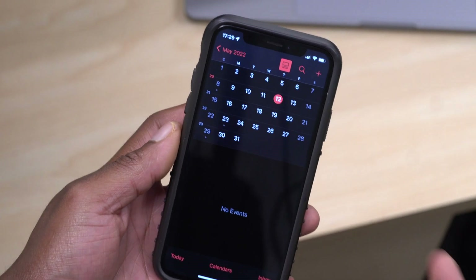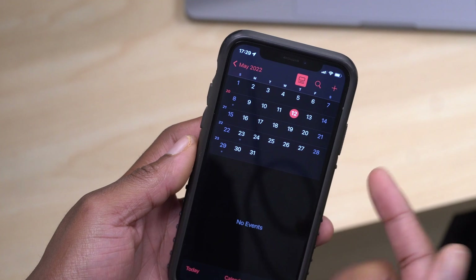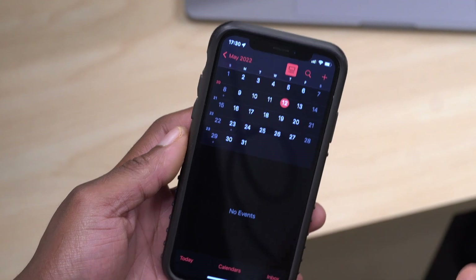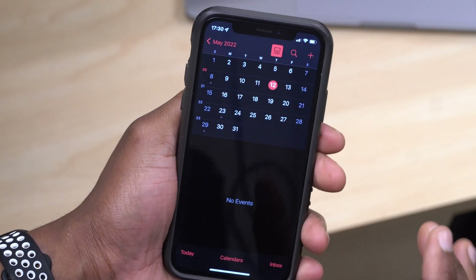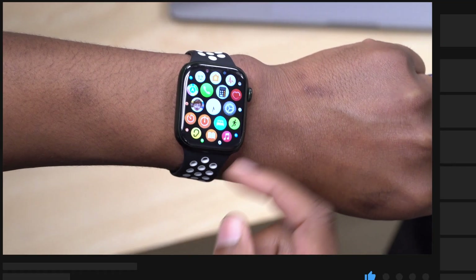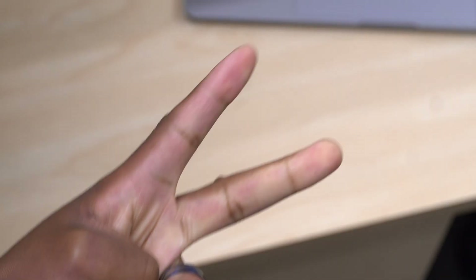That's most of the new features and changes with WatchOS 8.6 RC. We're now on a weekly release cycle from Apple — last week a beta, this week a beta, and since it's an RC, most probably next week between the 16th and 19th we could see this WatchOS 8.6 RC released publicly to Apple Watch Series 3 and newer. Let me know what you think in the comments, share any new changes you've found, and I'll see you in the next video. Peace.